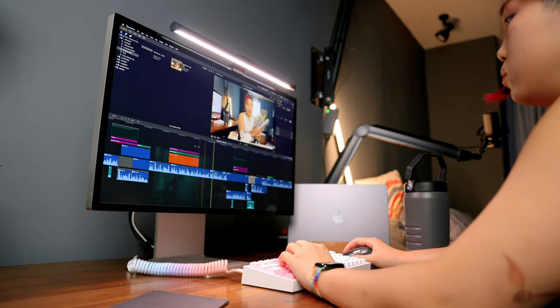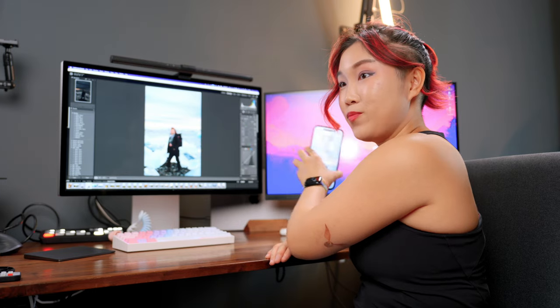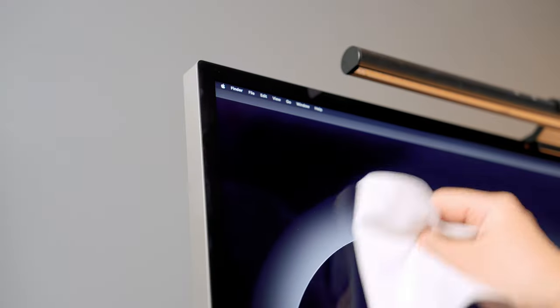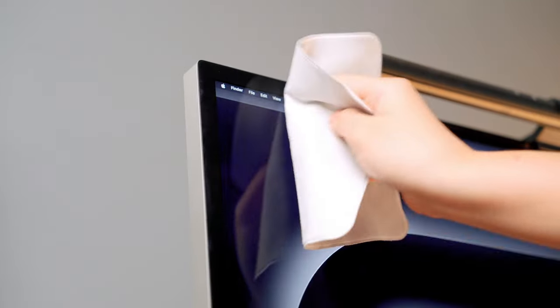Sometimes if I really need accurate colors, I would just not edit on my LG display and switch to using my MacBook Pro instead — which defeats the whole purpose of having a monitor. With the Studio Display, I never face those problems. It saves me so much time and my eyes just feel so much happier. I went with the standard glass option. It is way more reflective than my LG screen, but the resolution is way higher. It is also a dust magnet, but I clean it once a week and it's fine.